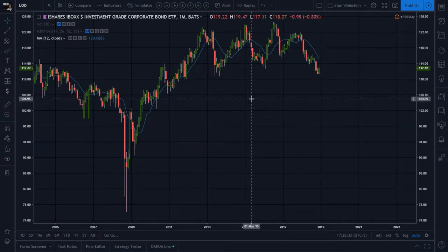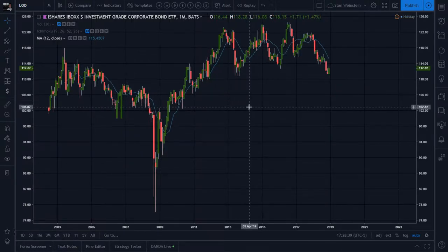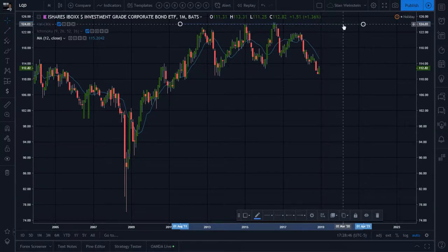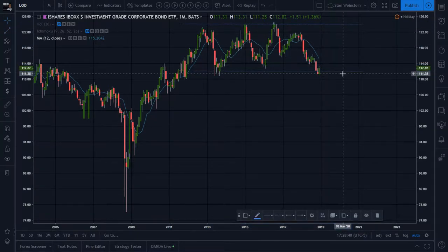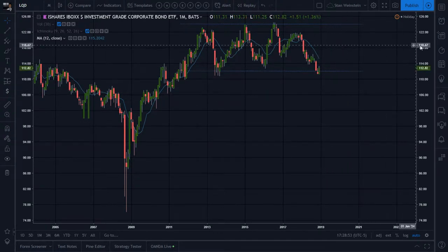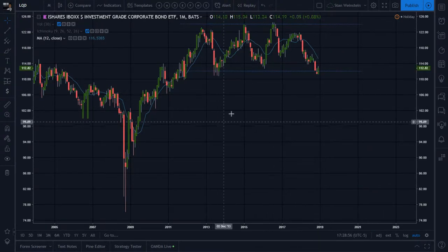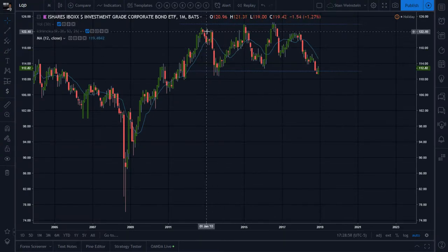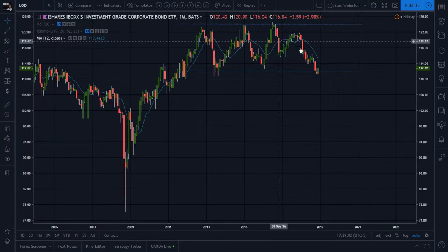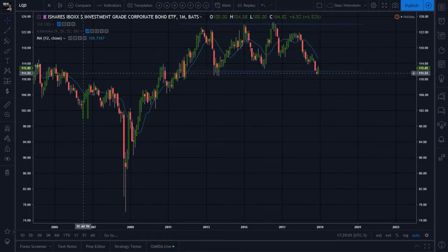LQD - iShares iBoxx Investment Grade Corporate Bonds - check out this big top on the monthly candle chart. I'm calling it a top because we're closer to a breakdown than a breakout. This is actually a consolidation sideways move with multiple tests, and right now it seems to want to break to the downside.